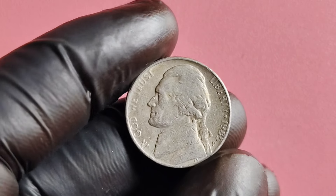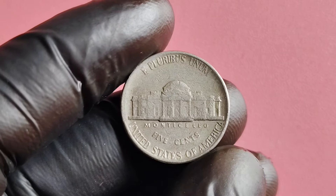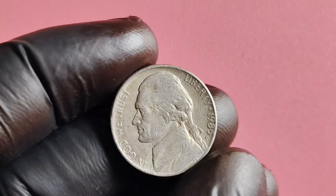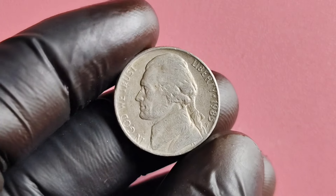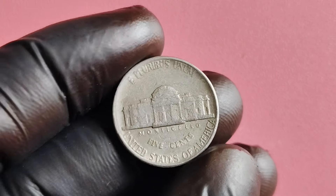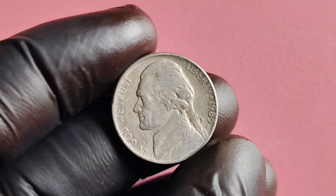We are diving into the fascinating world of coin collecting with a special focus on the 1985 P-Mint Mark Jefferson nickel. Buckle up because we're about to uncover why this seemingly ordinary nickel could be worth millions of dollars. Minted in Philadelphia in 1985, this nickel features Thomas Jefferson on the obverse and his home, Monticello, on the reverse. What makes this coin unique is the P-Mint Mark, indicating it was produced at the Philadelphia Mint — this mint mark adds an extra layer of rarity to the coin.